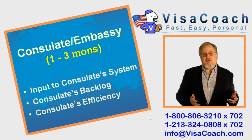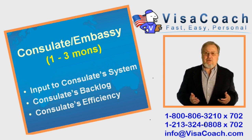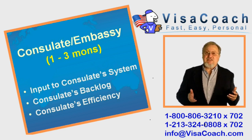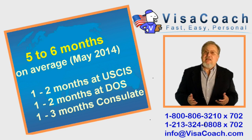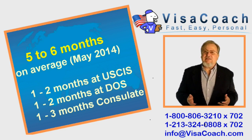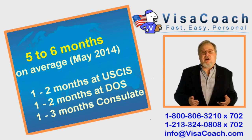The approval and denial decision is made during the interview. Then, in about two weeks, the passport with its new K-1 visa is returned to your fiancee. Just as in medicine commercials on TV, your results may vary — some clients got their visas much faster, some slower. If in 2014 you plan for about five to six months average K-1 visa processing time, you're not going to be far off.